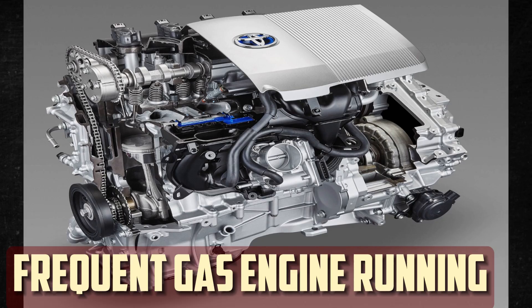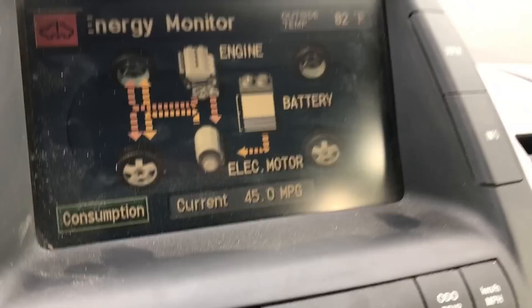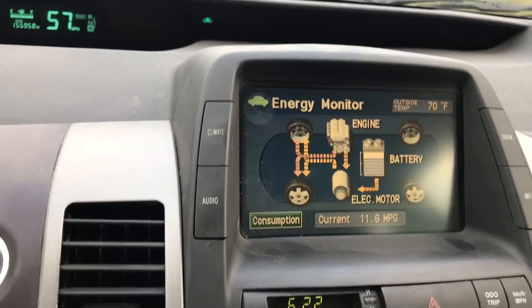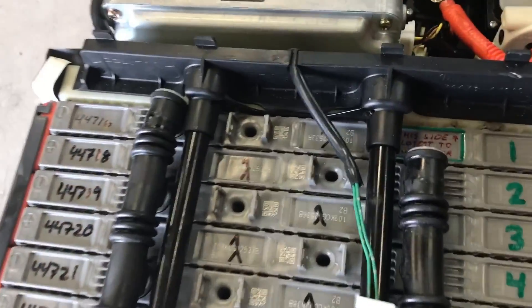Gas engine running more frequently: If you've driven a Toyota Prius for any length of time, you are aware of the moment when the gas engine takes over and begins to run in place of the battery. This will happen more frequently as the battery starts to die — perhaps during a typical commute when the hybrid battery would have been used otherwise. An increasing frequency of this is a clear indicator of battery failure.